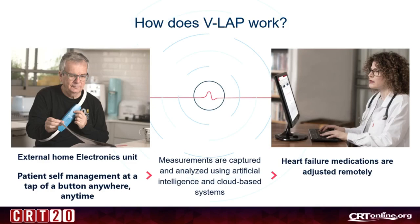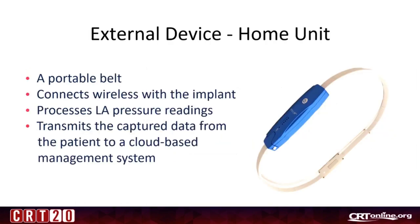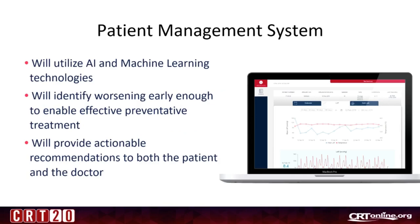How does it work? We have an external home electronics unit for patient self-management at the tap of a button, anywhere, anytime. The measurements are captured and analyzed using artificial intelligence and cloud-based systems, and then heart failure medications are adjusted remotely. It measures a high-resolution LA pressure waveform in digital format, which allows us to analyze the data. A portable belt connects wirelessly with the implant, processes LA pressure readings, and transmits the captured data to a cloud-based management system. That system will utilize artificial intelligence and machine learning technologies to identify worsening early enough to enable effective preventive treatment and provide actionable recommendations to both the patient and the doctor.